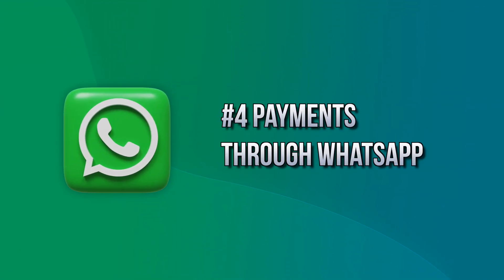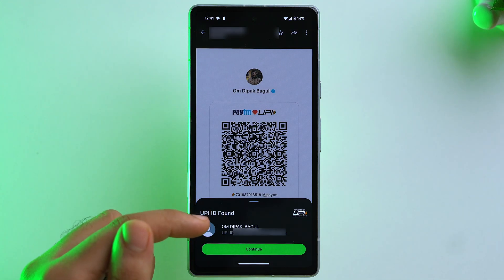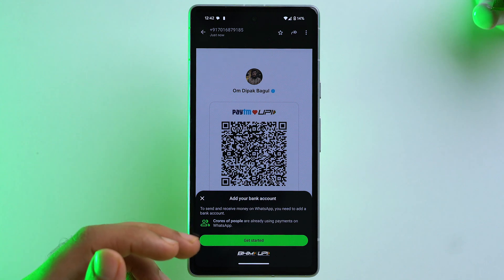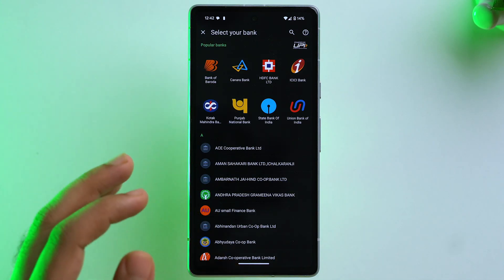If someone has sent you a QR code on WhatsApp, you don't have to use another device to scan and pay — you can pay directly through WhatsApp. Open the chat where the QR code was sent, tap on it, and it will show that a UPI ID has been found. Tap Continue, add your bank account by tapping Get Started and Accept and Continue, and you're ready to make payments.